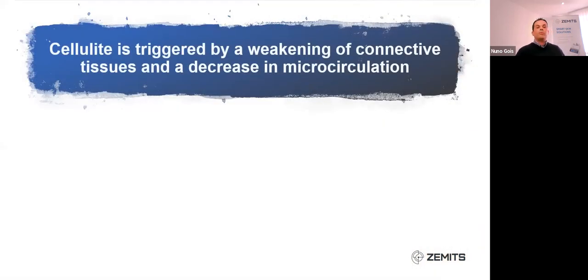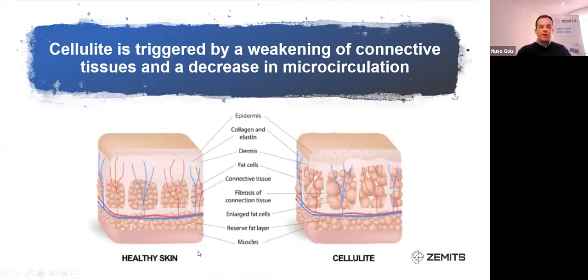Cellulite is normally triggered by a weakening of the connective tissue as well as a decrease in microcirculation. On this picture we can see on the left side healthy skin with beautiful circulation through all the arterials and blood supply coming into the dermal layer. But when cellulite is present we can see the enlarged adipose cells which are constricting that circulation, creating an irregularity — and because the adipose cells are round, we have that dimpled effect happening.